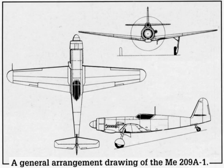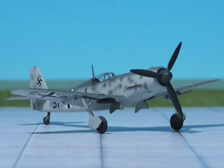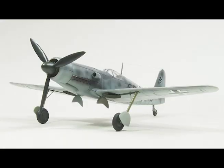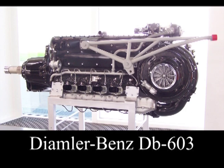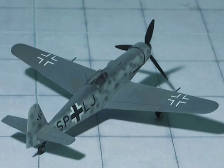The Me 209-2 was intended as a replacement for the Me 109. The undercarriage, which was always a problem with the Me 109, was of a new design. The intended engine was the Daimler-Benz DB 603A, but because of its limited availability, the Junkers Jumo 213A series was used during development.